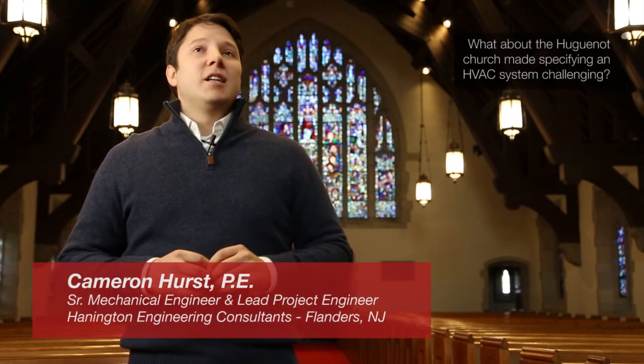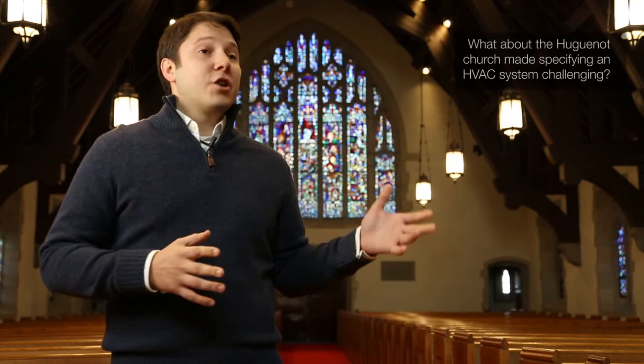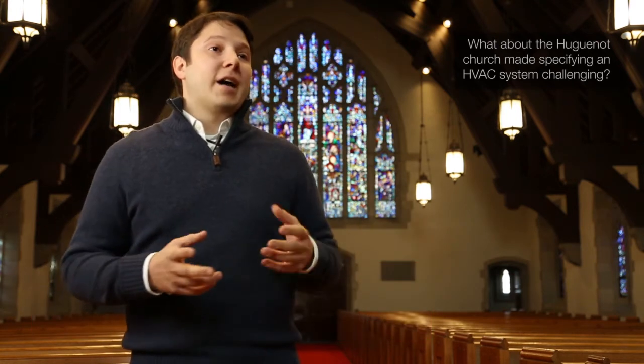What made specifying an HVAC system at the Huguenot Church challenging is it's nearly a hundred-year-old building with three sections: a sanctuary, a classroom, and a connecting library. Completely different vintages of construction, completely different uses, completely different insulation values throughout. We really needed something that was flexible, that could take care of all the needs of the building.